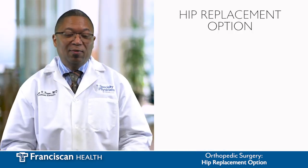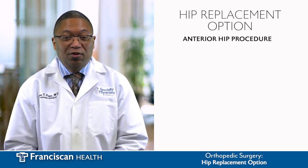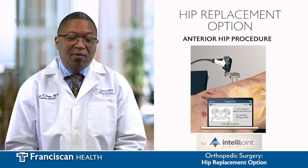So when you're getting your hip replacement there are a couple of different options. One is the anterior hip procedure — maybe you've heard about it. IntelliJoint has created a system that helps make that easier and safer for you.